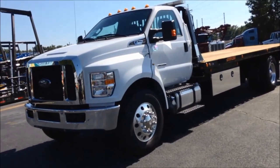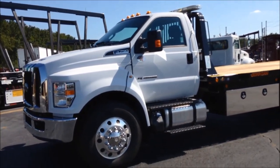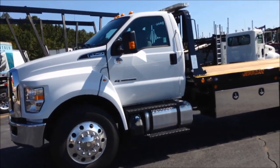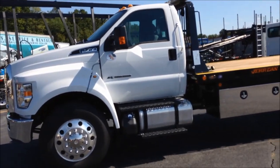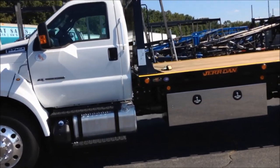It's sitting on 22.5 rims and tires. Inside, it's an XLT, so it's got power windows, power door locks, power mirrors, and an AM/FM CD with the Sync media system.